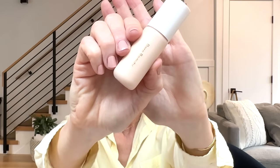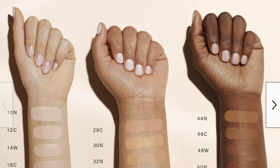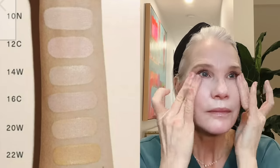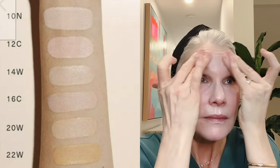The first tinted moisturizer I'm excited to share with you is Rare Beauty's Positive Light Tinted Moisturizer. This was released in 2022. It costs $30 an ounce. It does not come in a mini size. The star rating on Sephora was 4.2. It comes in 24 flexible shades, and my shade was 16C. 10N was a bit too light, 12C was too pink, 14W was too yellow, so 16C was my closest in-store match — not an exact match, but I might be able to mix two shades for a closer match in the future.